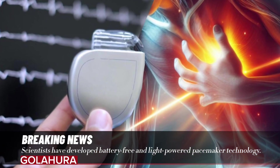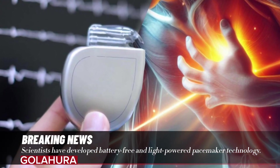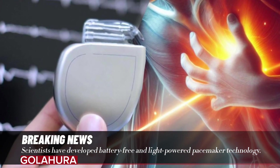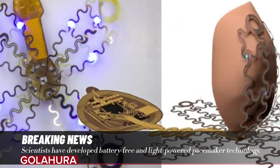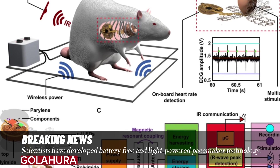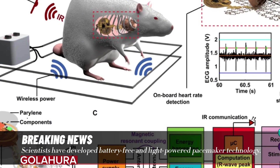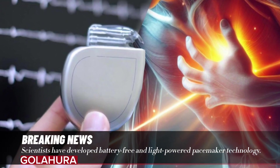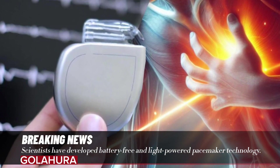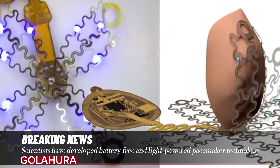The new light-powered pacemaker technology uses a network structure that surrounds the entire heart. It employs optogenetics — a technology developed to influence and direct light-sensitive cells. This network structure, which affects light-sensitive cells, surrounds the entire heart with the aim of controlling cardiomyocytes, the heart muscle cells that provide the heartbeat.